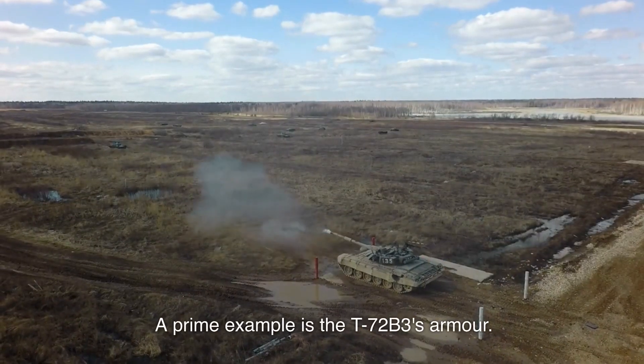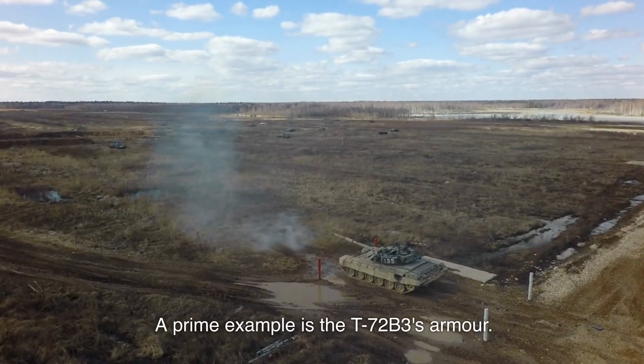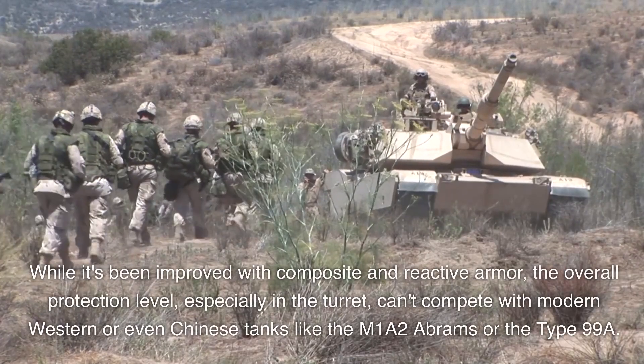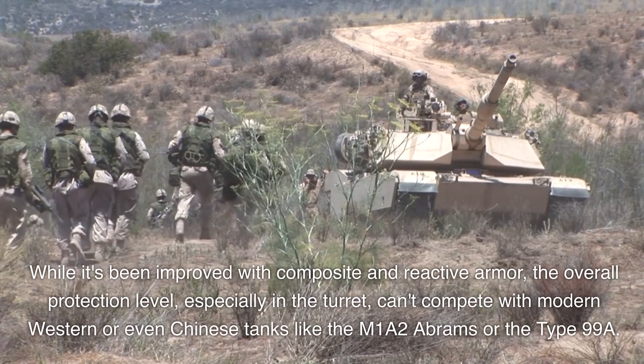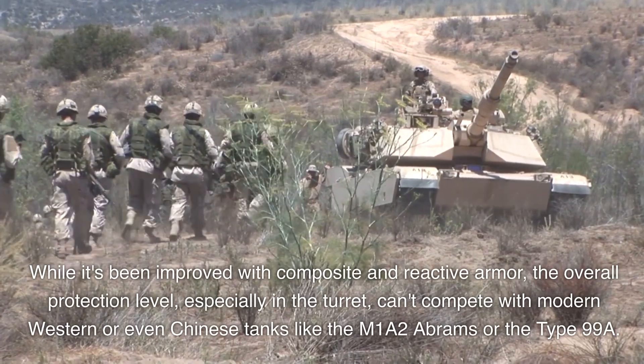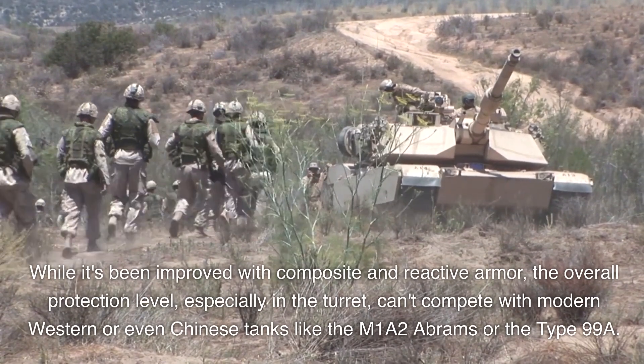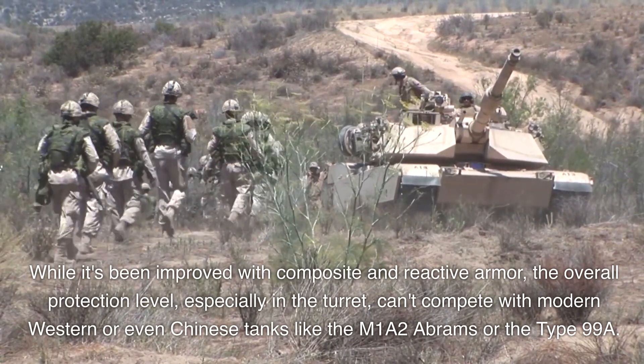A prime example is the T-72B3's armor. While it's been improved with composite and reactive armor, the overall protection level, especially in the turret, can't compete with modern Western or even Chinese tanks like the M1A2 Abrams or the Type 99A.